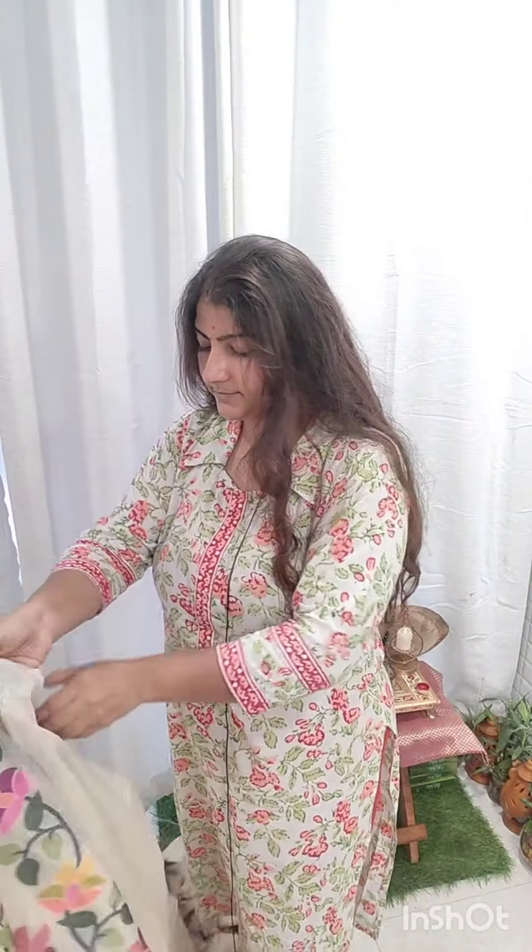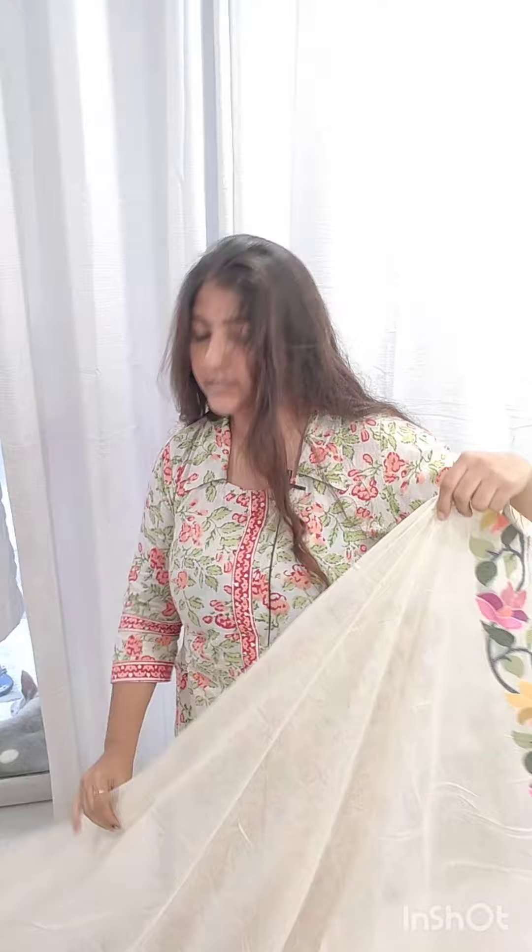The blouse piece will be a running blouse piece with the same kind of border. The price range for the sari is 1650 and it's free shipping all over India. It's a beautiful sari, evergreen for any season — you can definitely drape this beautiful jamdani which is on handloom.